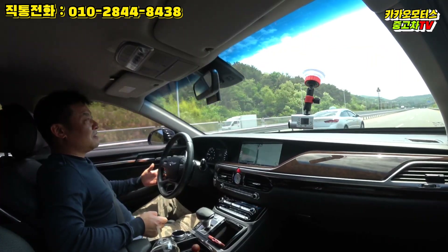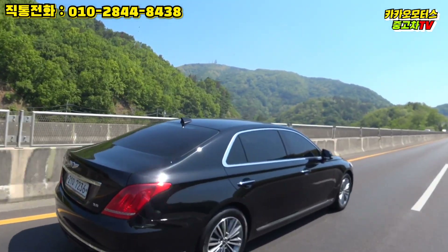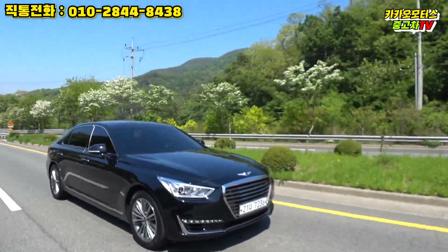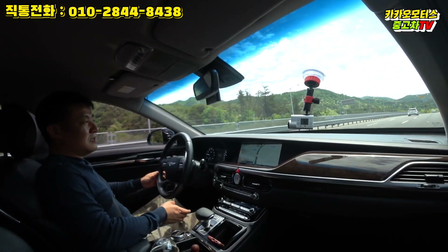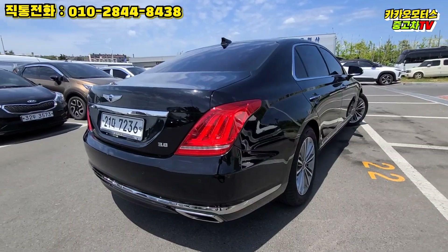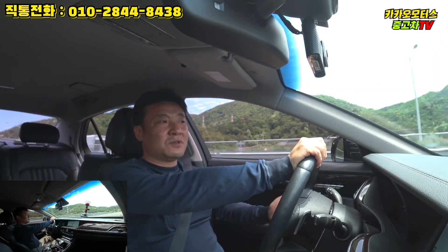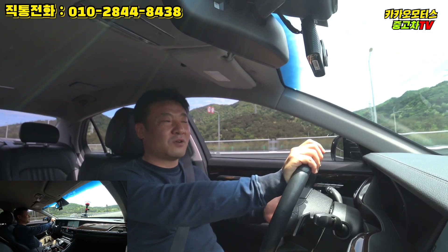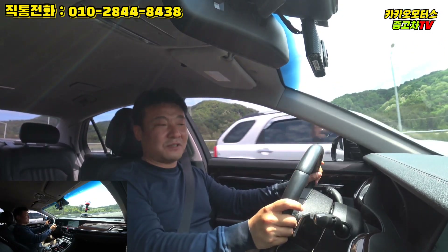처음 출시되었을 때 서울 강남에서 EQ900이 달리는 모습을 처음 목격했는데 아주 신선한 느낌을 받았습니다. 차체 자체도 굉장히 크고, 사실 S클래스보다 이 차량의 전폭이 더 크죠. 앞에서 보나 뒤에서 보나 와일드한 바디를 자랑하며, 특히 검정색 바디는 포스까지 보여주니 고급차로서의 무게감과 고급스러움을 모두 갖추고 있다고 생각합니다.